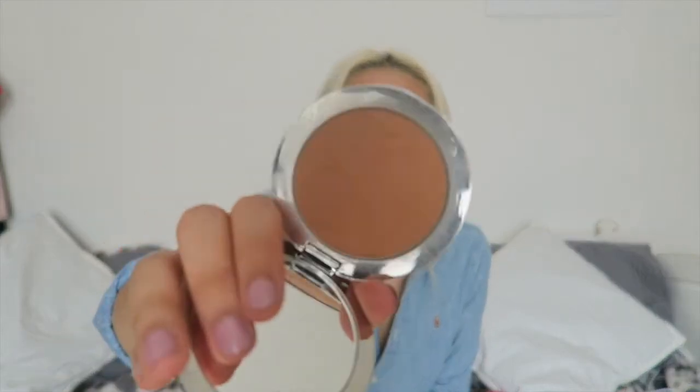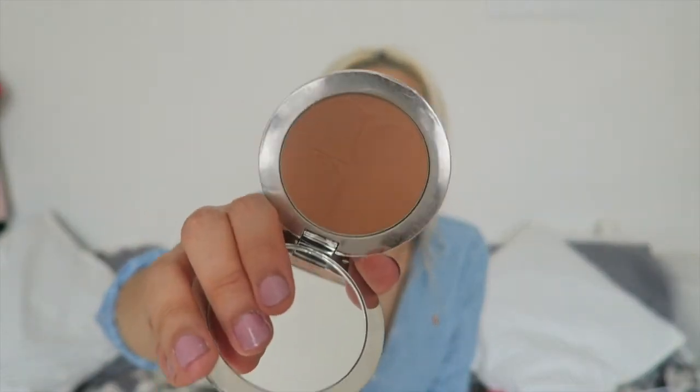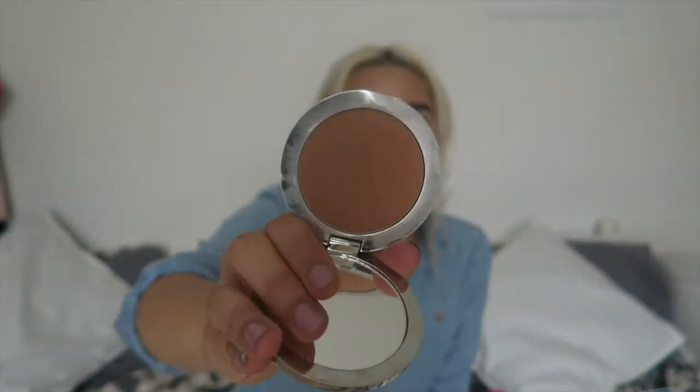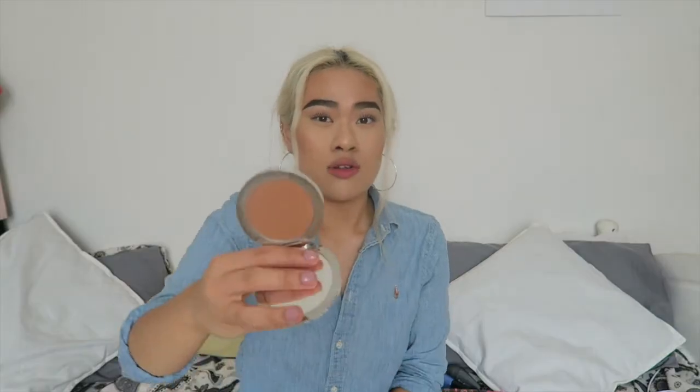And then I put on top, to give it a bit more colour, the Dior Nude Air Tan Powder in the shade 035. It's quite a red-ish tone bronzer — it's kind of like a cinnamon shade. I want to try other bronzers by Dior as well because I feel like they stay on my skin longer.